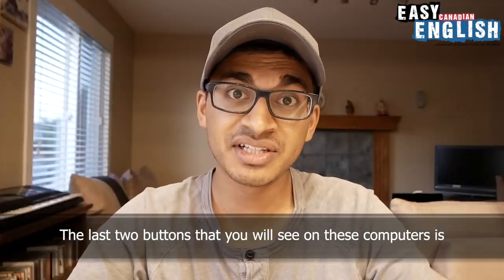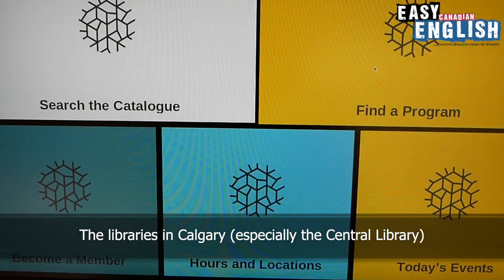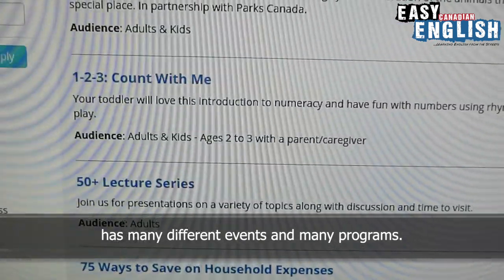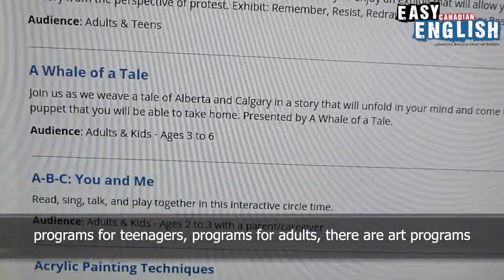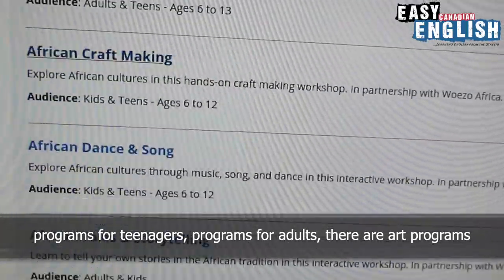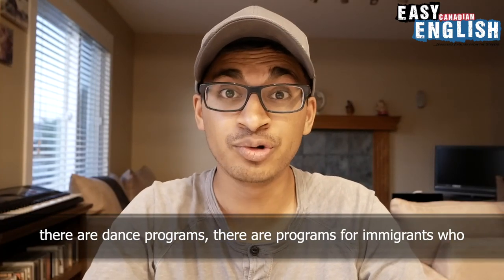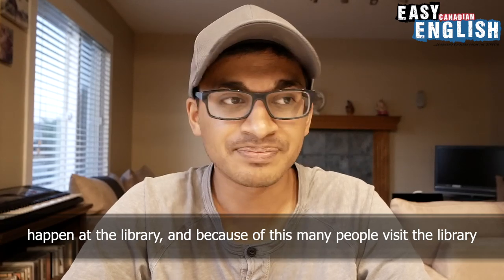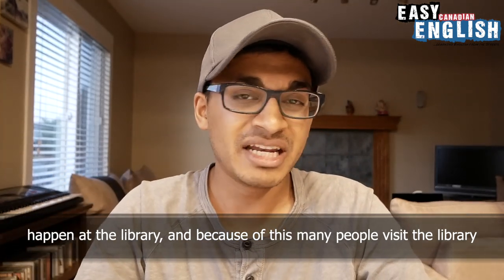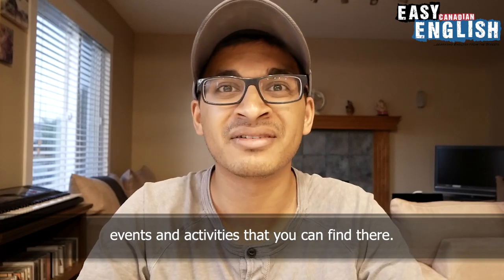The last two buttons that you will see on these computers are today's events and find a program. The libraries in Calgary, especially the Central Library, have many different events and programs. There are programs for children, programs for teenagers, programs for adults. There are art programs, dance programs, and programs for immigrants who recently arrived to Canada. There are lots of different things that happen at the library, and because of this, many people visit and enjoy going to the library because of the different events and activities you can find there.